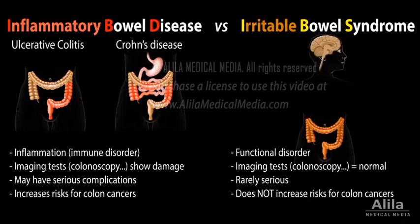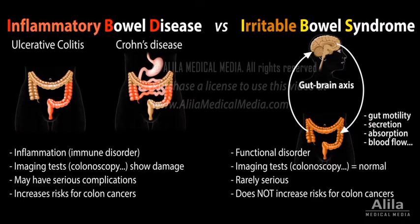IBS is thought to associate with problems in the gut-brain axis, a system by which the nervous system regulates gut activities, such as intestinal muscle contraction and digestive enzyme secretion.